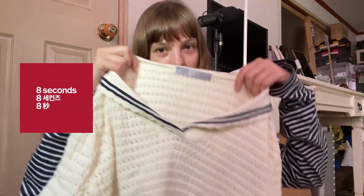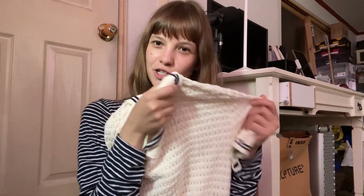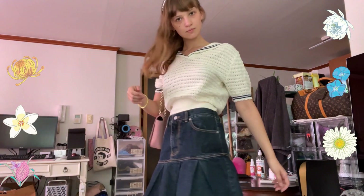The next item I bought in Coex is from Eight Seconds — it's a cute little knitted sailor shirt. It was without any discounts, and I rarely buy clothes at their original price, but this thing was too cute to leave behind. I love it, I just love it. It goes well with everything and it just looks so cute. The look is inexpensive but it looks so interesting and very cute.